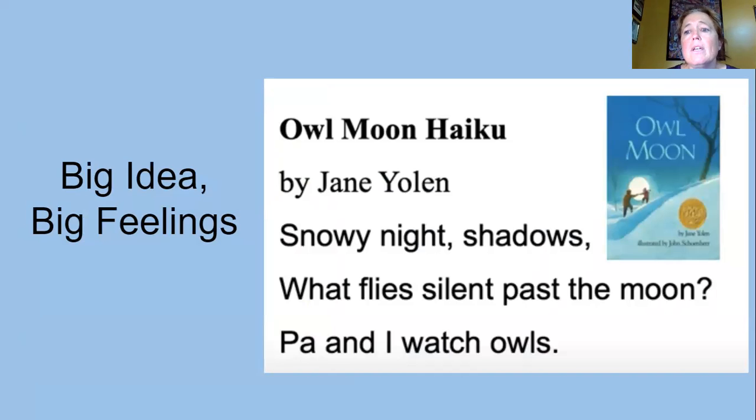The big idea in this poem is the feeling that the writer gets when they watch owls fly through the sky at night. The writer, Jane Yolen, is putting that feeling into a haiku, which is a very short poem, but has a big feeling or idea in it.